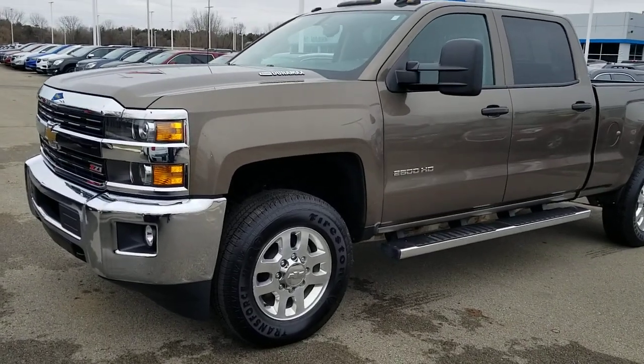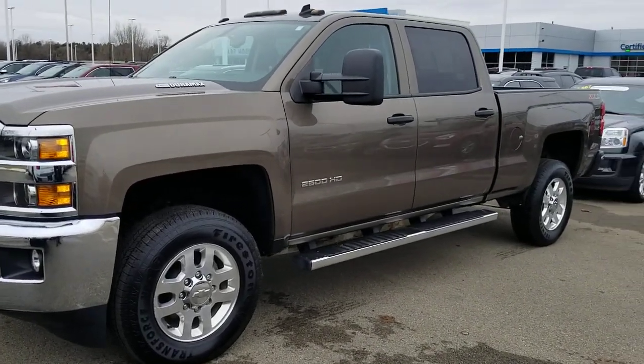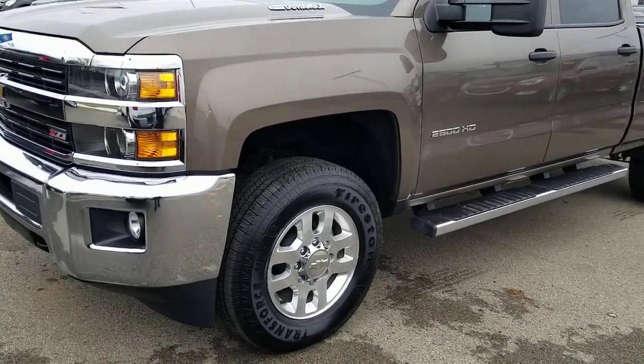This vehicle is in great shape. It's an LT trim level, Duramax diesel, and only got about 50,000 miles on it. In great shape.